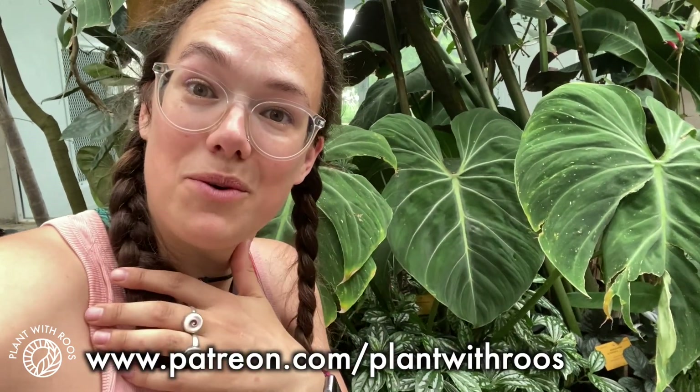If you enjoyed this video, please give it a thumbs up, subscribe below if you haven't already, and leave a nice comment. You can join my Patreon and YouTube membership if you want to see more. I will see you next week. Bye!